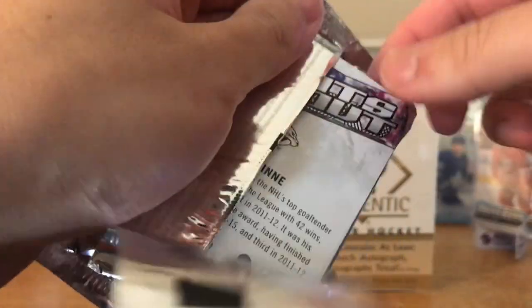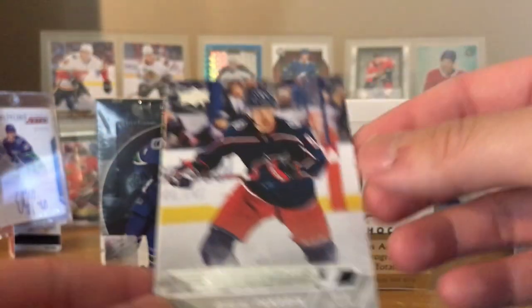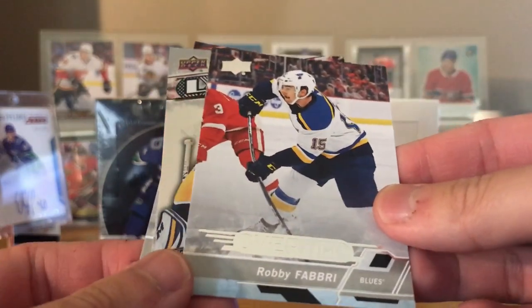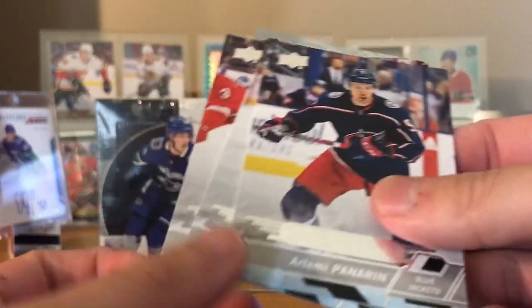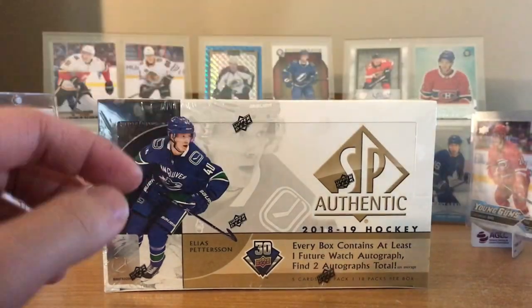Okay, overtime. Never pulled an auto for overtime. It'd be cool if we can get one here. We got Artemi Panarin, William Carlson, Robbie Fabry, and Lights Out Pekka Rinne. Not even an insert - usually there's a number card in the middle there, but I guess not.